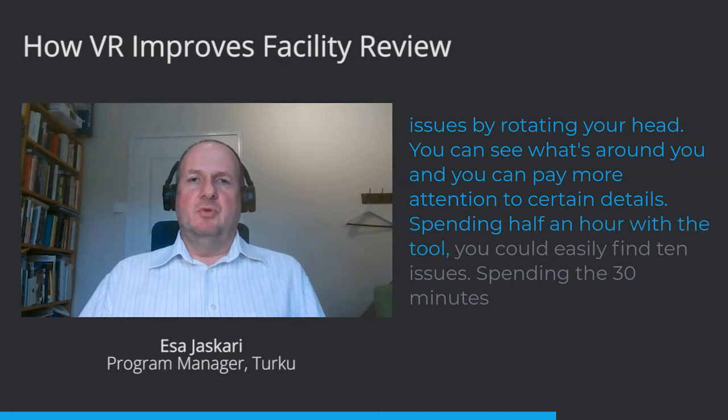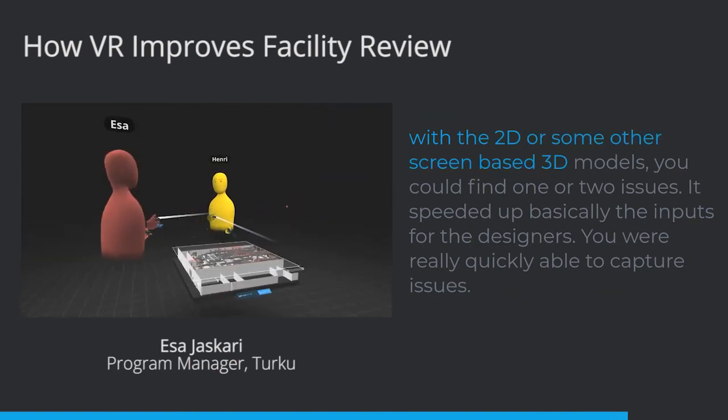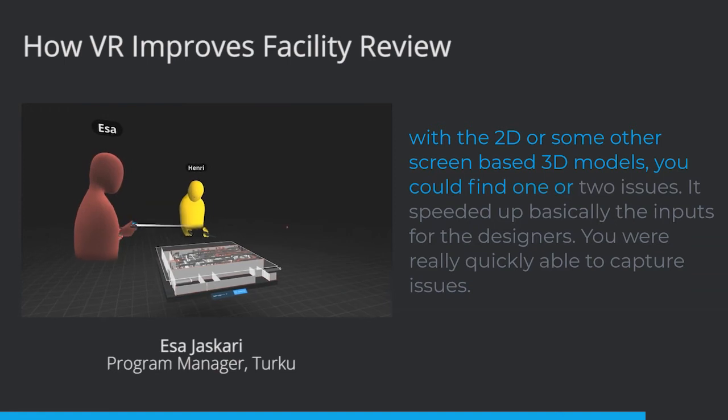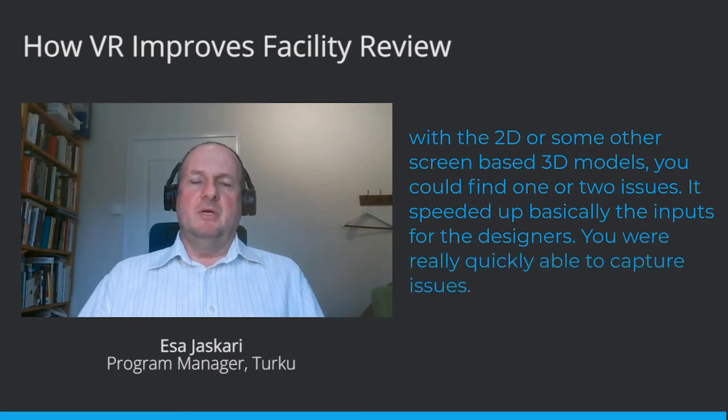Spending half an hour with the tool you could easily find 10 issues. Spending 30 minutes with 2D or some other screen-based 3D models, you could find one or two issues. It basically sped up the inputs for the designers — you were really quickly able to capture issues.